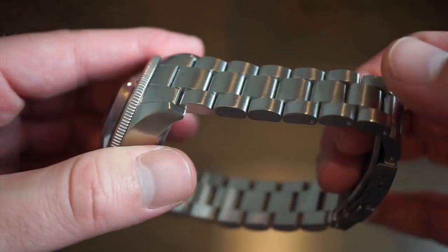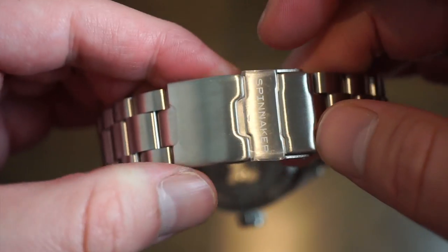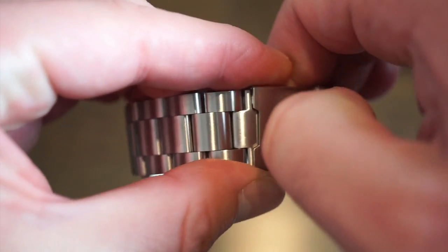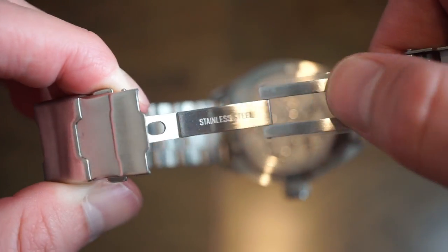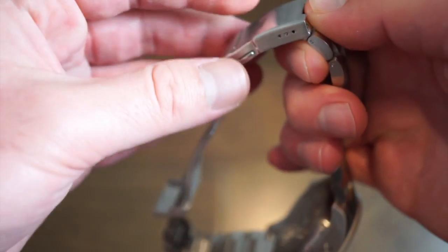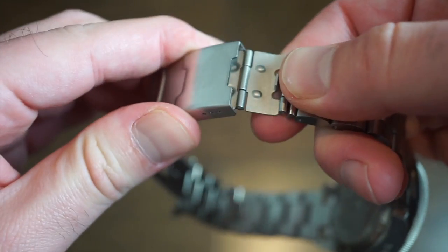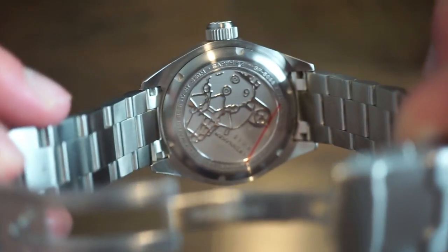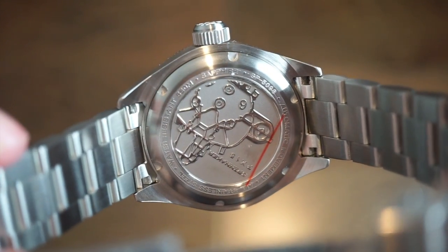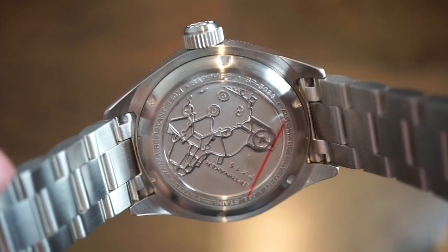Heading to the bracelet, we get a kind of oyster-style bracelet using pins, and it comes with their new custom clasp that Spinnaker made themselves, which has been introduced on most of their newer models. There's a cutout clasp design. We also get a dive extension with three micro-adjustments, so if you want to throw it over a wetsuit, no issue there.